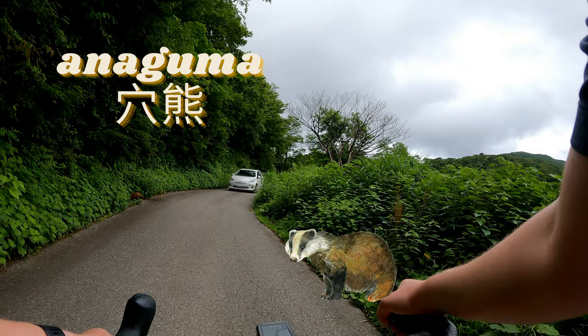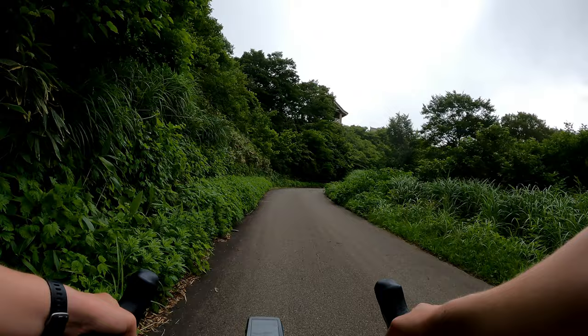This badger was running away from the car and I got him on video a little bit. It was my first time seeing a Japanese badger, or an anaguma. They're very cute.